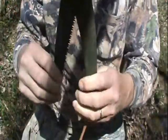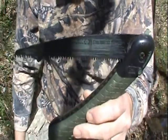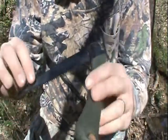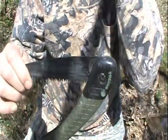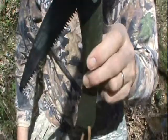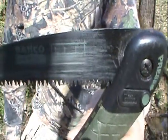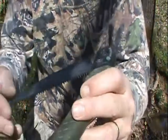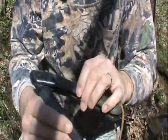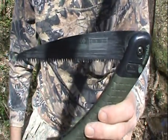This little saw right here is a Bahco Laplander, and that's my first favorite thing to take into the woods with me. This is a new one, but they don't cost but $20, $19, something like that. They are just so sharp. That's my number one thing I like to take into the woods with me.